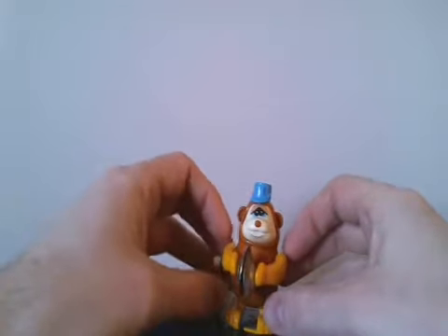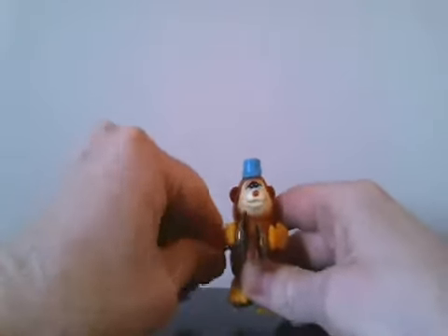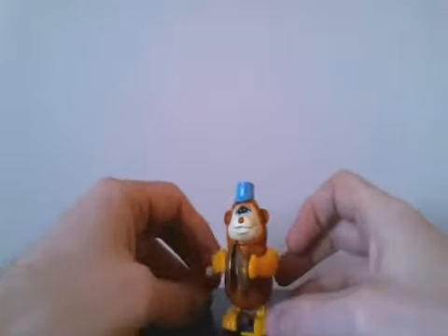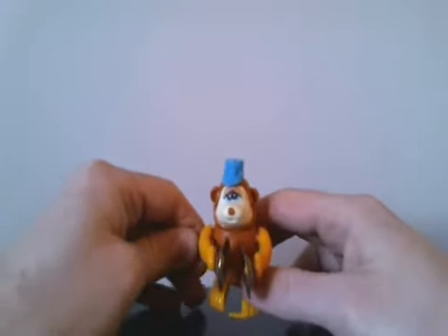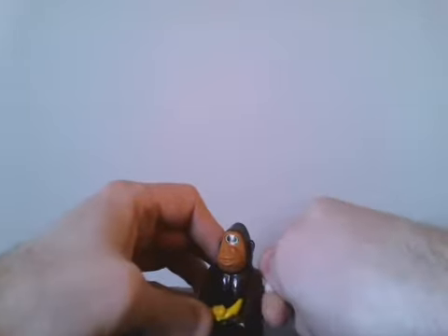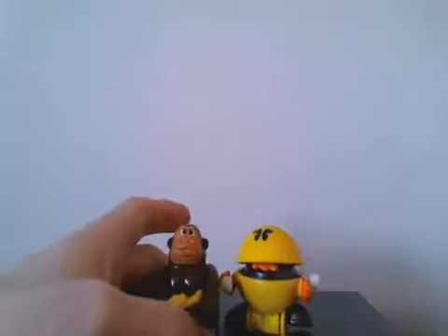This little bear or monkey with cymbals doesn't work too well, but I still think he's pretty cool. He's in rough shape and doesn't quite want to go for me right now. But this little gorilla with a banana still works great — he does backflips. I'll show you. So I thought these guys are cool and I'm going to keep them in my collection.